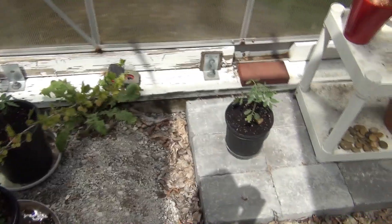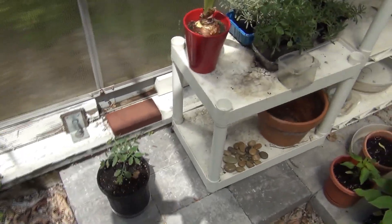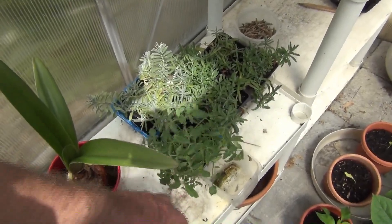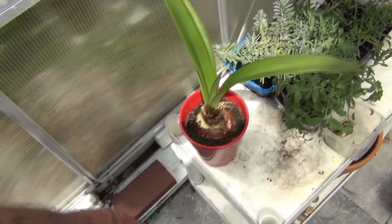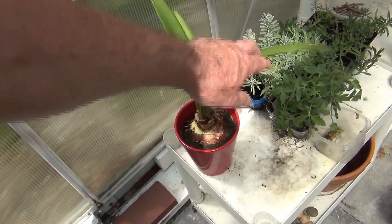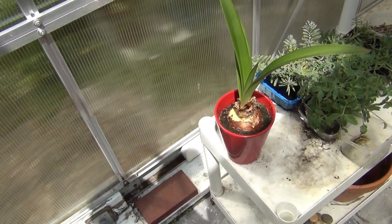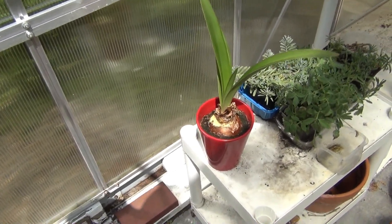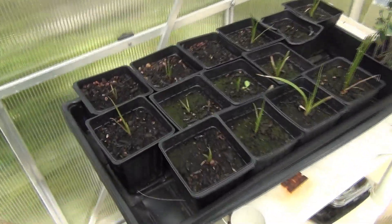Some more tomato plants — I think those are both Cherokee Purples, hopefully. Of course I planted more seeds than I really needed to. I forgot about this — it was in the cellar. I brought it out; I'm wondering if it's going to provide a bloom or not.